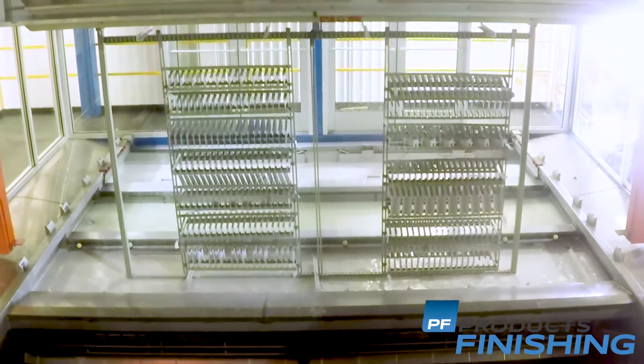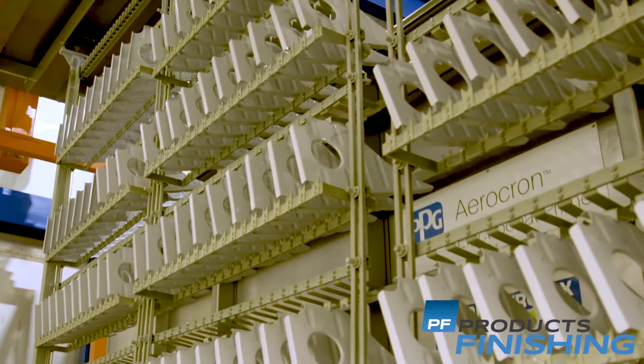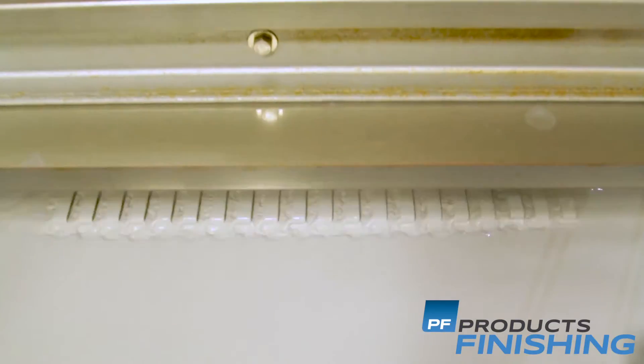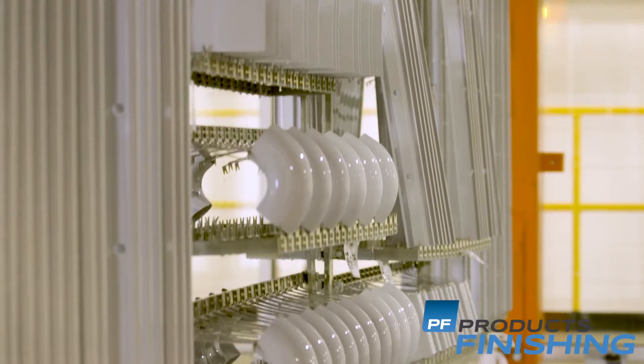Air Tractor is now utilizing PPG's revolutionary Aerocron Electric Coat Primer — the first electric coat specifically formulated for the low temperature curing limitations unique to aerospace substrates.